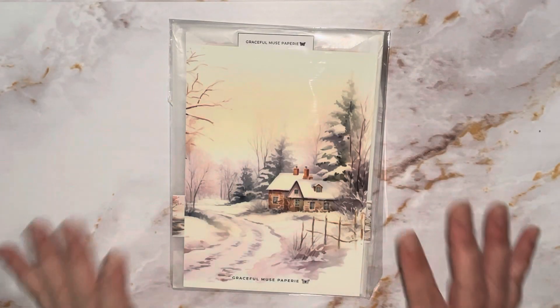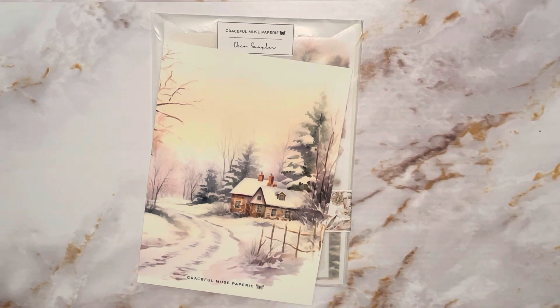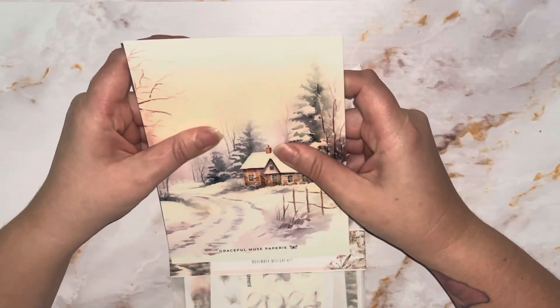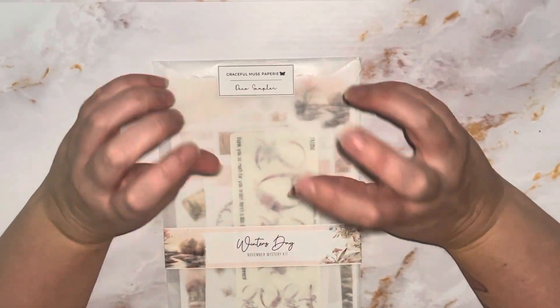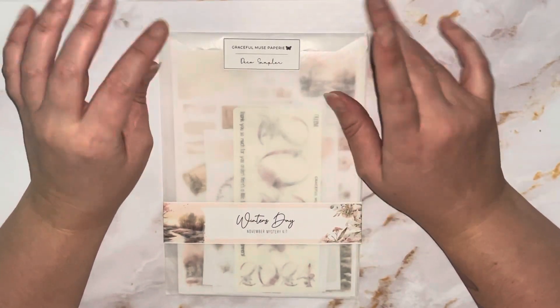Up next we have the November subscription from Graceful Muse Papery, and this is actually my first subscription from them. I saw the artwork — a teaser — and I loved it. So this is the little thank-you journaling card and it's on a velvety smooth matte card that is stunning. I cannot wait to put that in my planner. I went for the deco sampler to start with, to see how I get on.